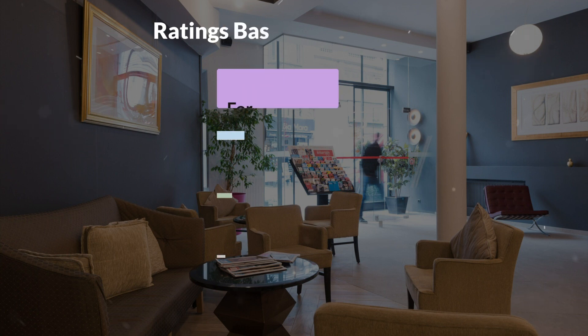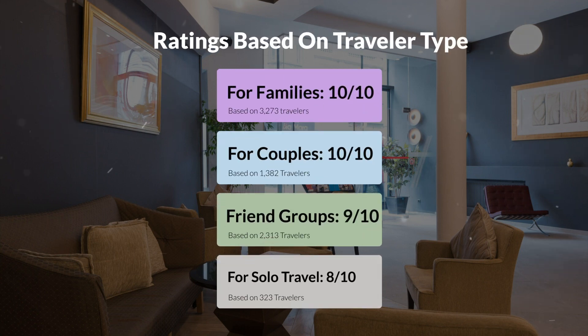Now, let's move on to our personal ratings for this hotel, depending on the type of traveler. For families, 10 out of 10. For couples, 8 out of 10. For friend groups, 9 out of 10. For solo travel, 8 out of 10.